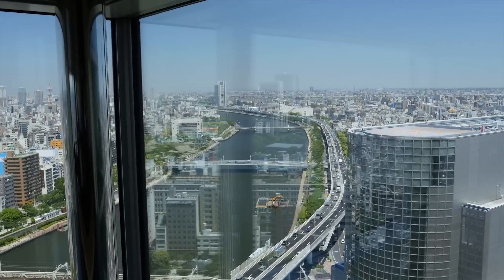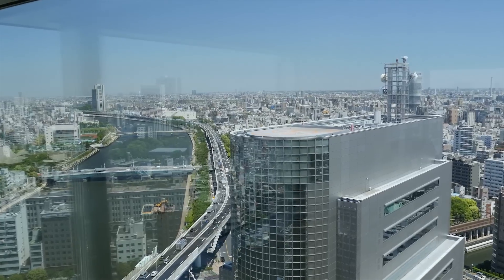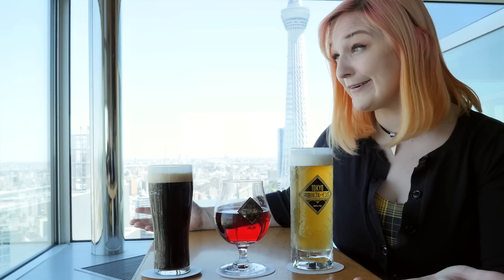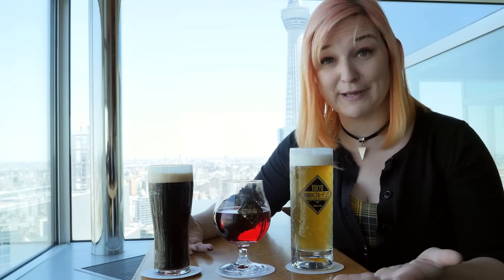It's right next to the Tokyo Sky Tree. You can pay $20 and go up that for a view, or you can be here for free and all you have to do is pay for beer. It's perfect.